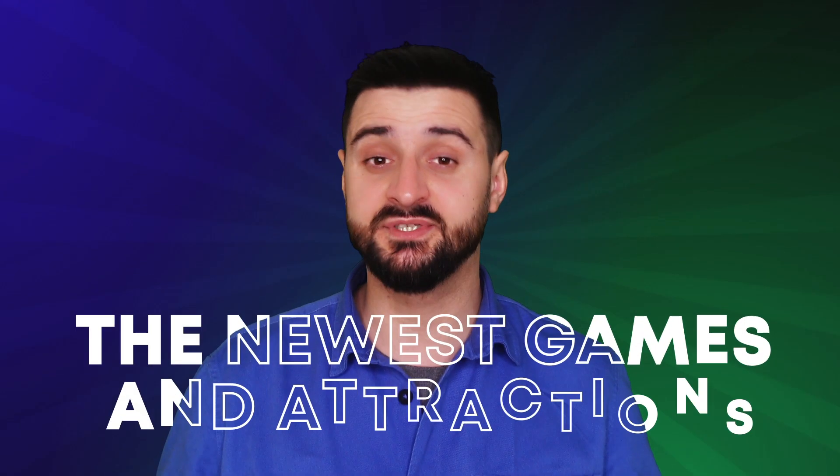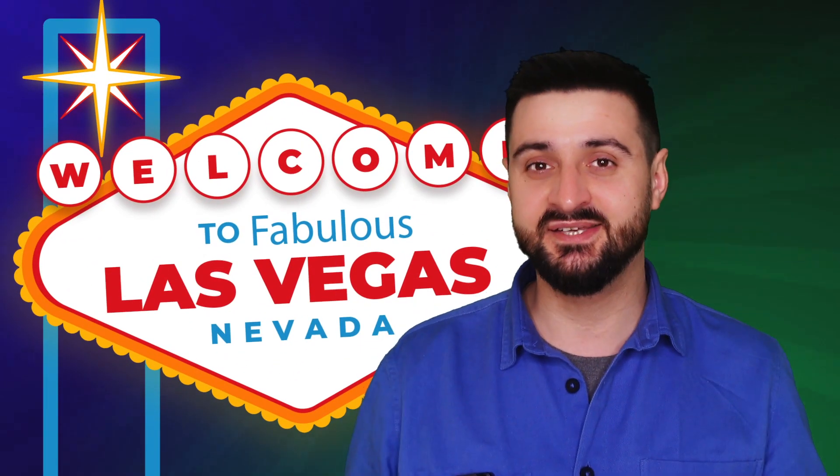Hi everyone, Stefan here from InnoEyes. If you're like most FEC operators I know, then you're always looking for the newest games and attractions, especially during trade shows. And what's even better? Trade shows in Las Vegas! That's right, I'm speaking about the amusement expo show that's happening at the end of March.